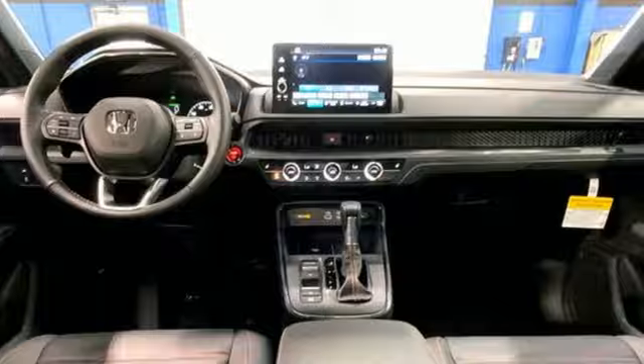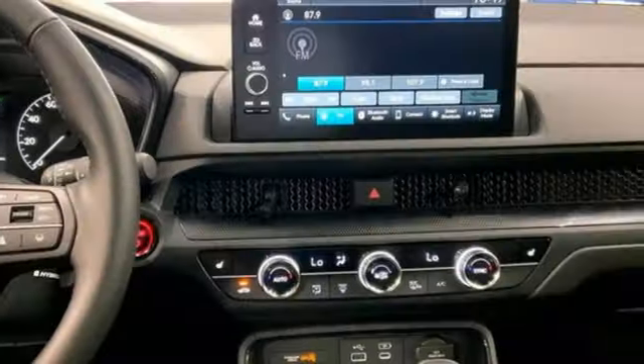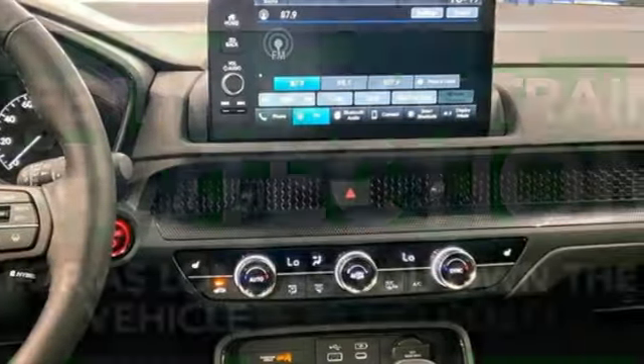It comes with great features you love: inline four-cylinder engine, front heated leather bucket seats, streaming audio, steering assist cruise control, and dual zone climate control.